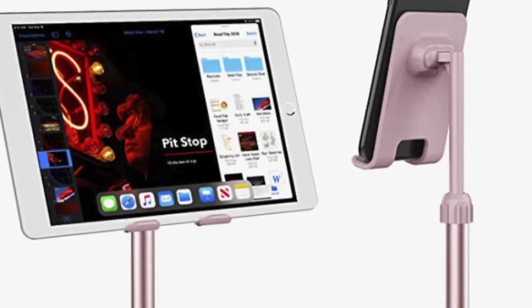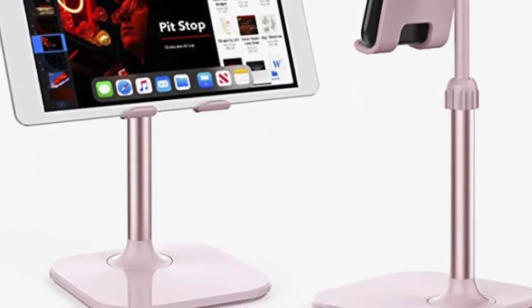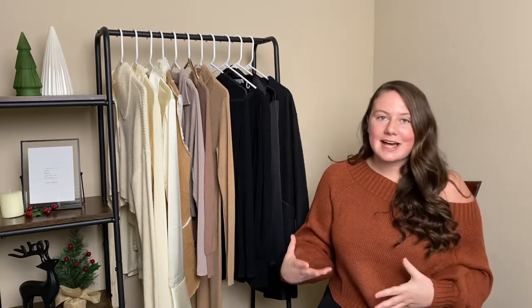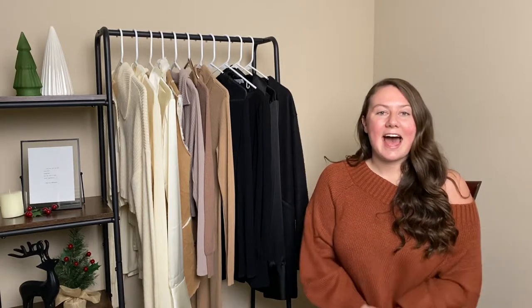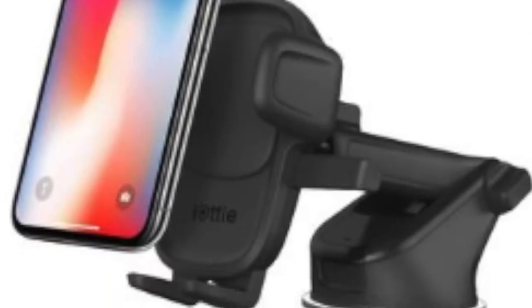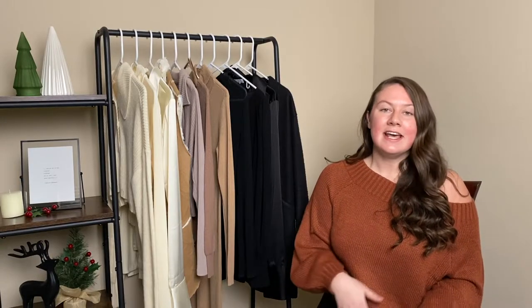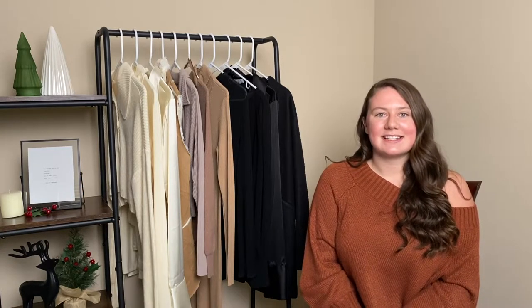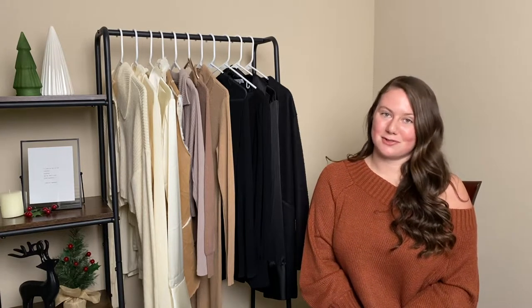Next up, I have a phone stand. You can get these pretty cheap at a variety of different places — just to put either on your nightstand, on your desk, or in your bathroom. To go off of that, I have a car phone holder. I actually have one that attaches onto my air vent. If you travel a lot and use maps, I would highly recommend it.